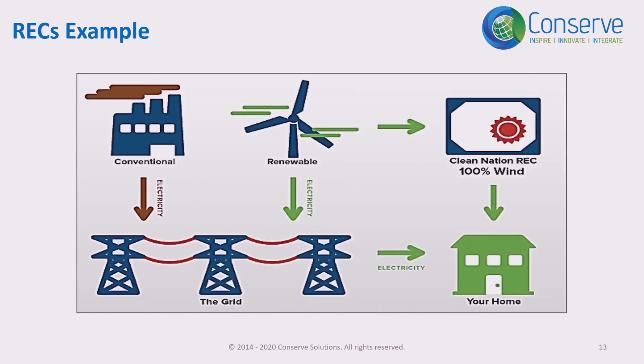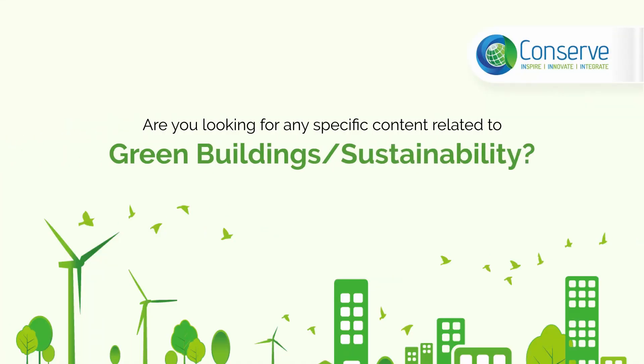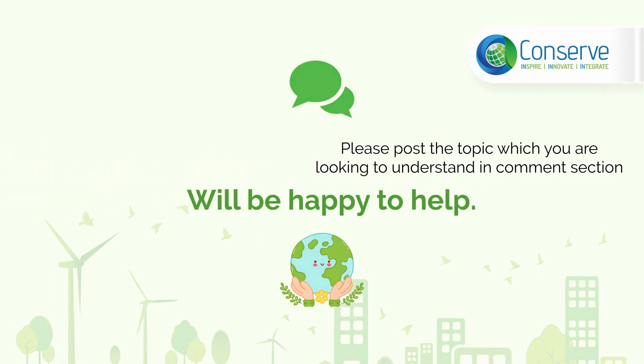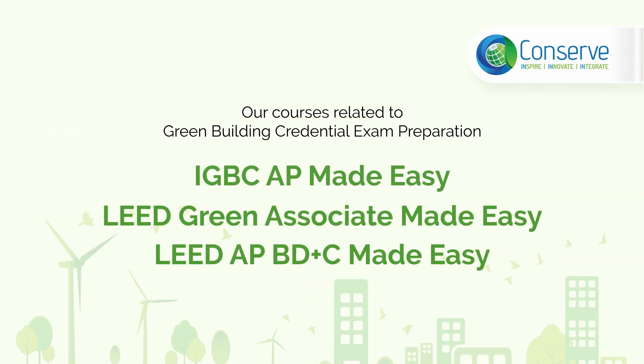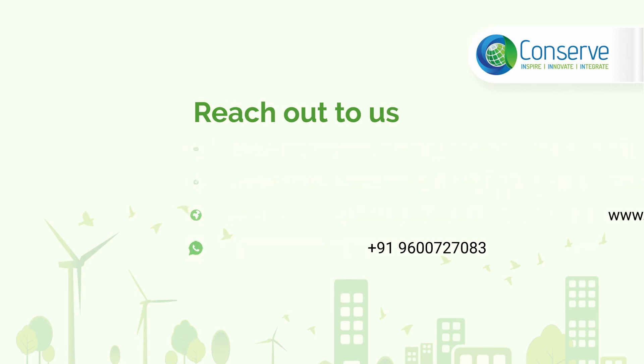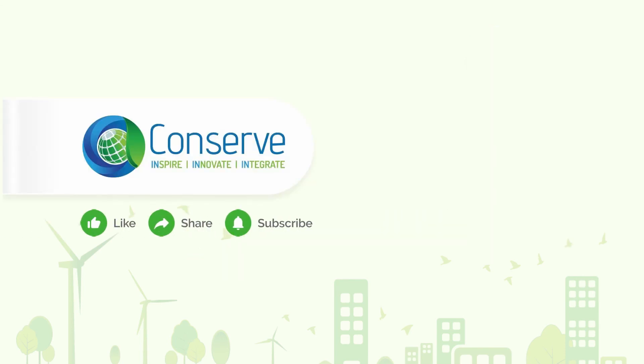To give an example of how renewable energy certificates work: consider a windmill in Kanyakumari and a customer in Delhi who wants to support renewable energy. The windmill generates power and sells it to the local grid — Tamil Nadu Electricity Board — at an agreed price. It can also sell the environmental benefit of the renewable energy produced to the customer in Delhi, enabling that customer to support renewable energy.